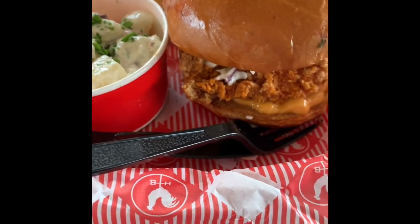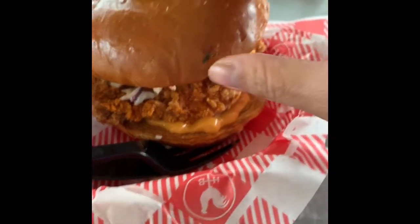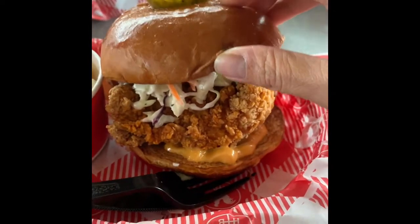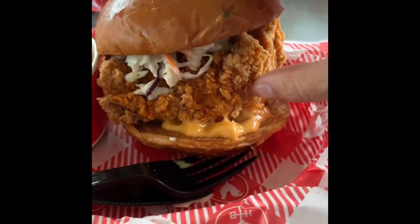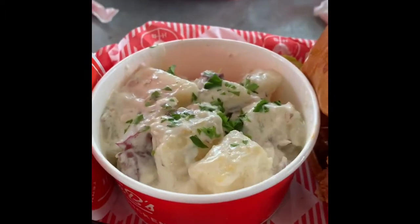So here is our food. I got the hot Nashville chicken sandwich and it comes with a pickle on top, coleslaw, and a sauce — I think it's just mayo. It's a big piece of fried chicken. I did a side of potato salad.